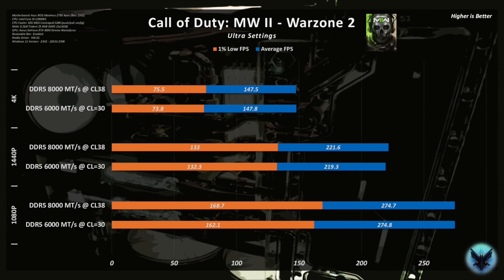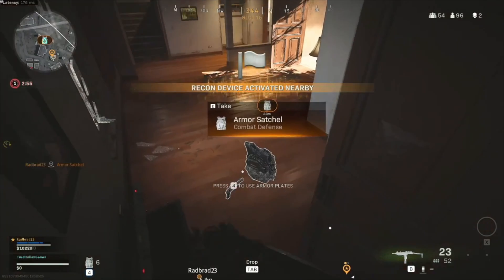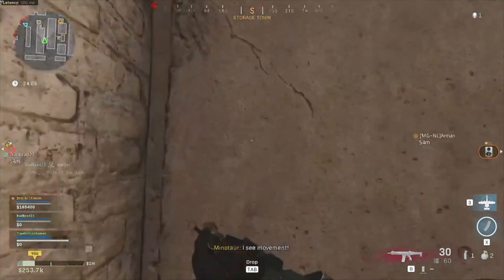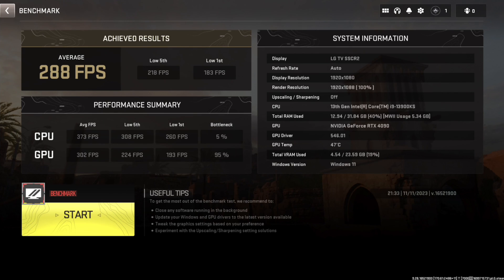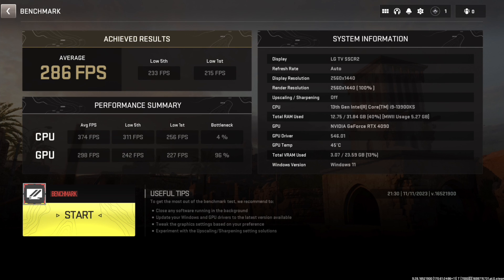Before I wrap things up, I thought it would be good to understand why Call of Duty: Modern Warfare 2 showed no benefit with faster memory. After speaking with multiple COD players, it appears the in-game benchmark is much more GPU-intensive than you will typically see in-game. To test that for myself, I tightened the timings on my DDR5 8000 kit to CL36, I overclocked the CPU, I shut down all unnecessary background tasks in Windows, and I maxed out the CPU cooler fans. At ultra quality settings the benchmark is completely GPU-bound at all resolutions, as expected. If I drop the quality settings to balanced, 1440p is still GPU-bound, but 1080p is actually close to being perfectly balanced. Moving forward, I will need to test the Modern Warfare 2 in-game benchmark at balanced quality settings when testing CPUs or memory.